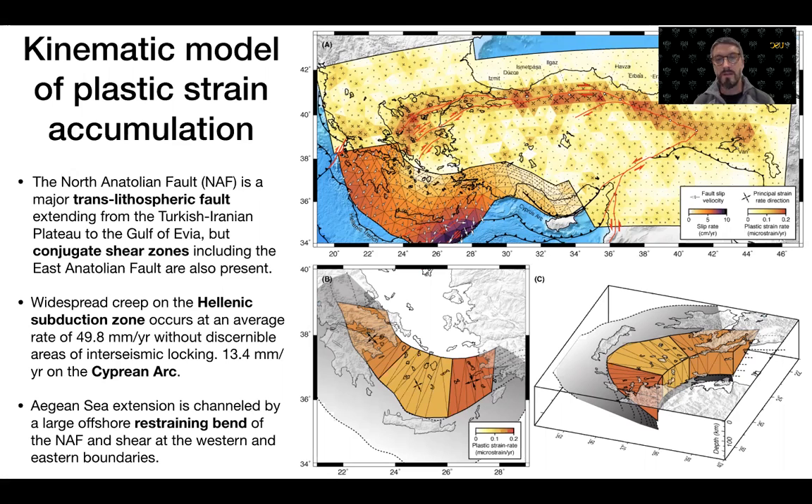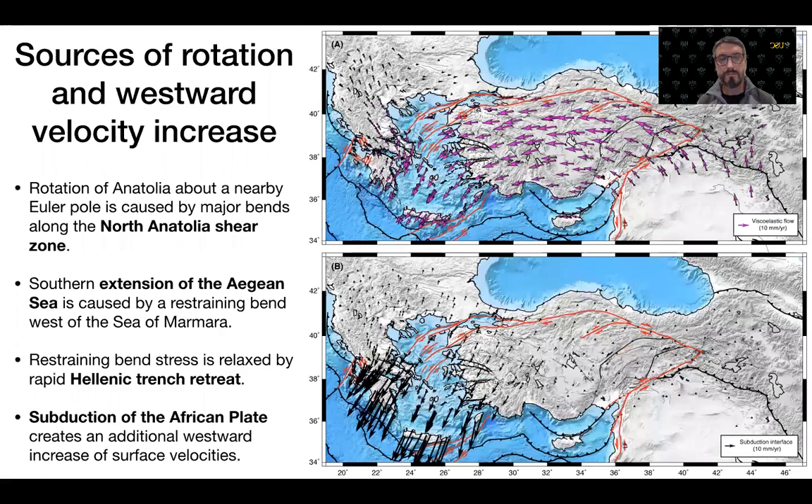An important result is that Aegean extension is channeled by a large offshore restraining bend of the North Anatolian Fault shear zone, west of the Sea of Marmara. The model allows us to explain the underlying sources for the rotation and westward increase of the velocity field. Rotation is caused by large restraining bends along the North Anatolian Fault shear zone that contributes to trench retreat at the Hellenic Trench, while the westward increase of interseismic velocities is due to surface deformation caused by slip on the Hellenic Trench.